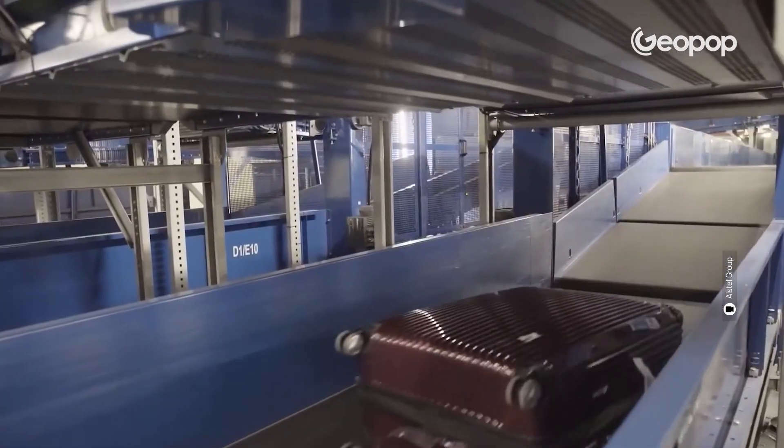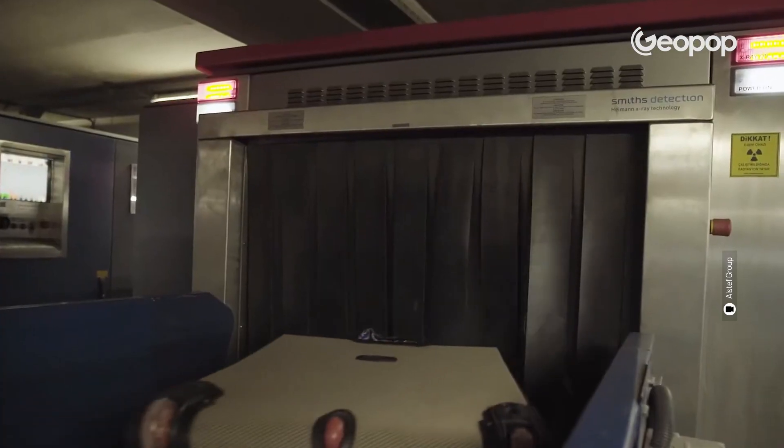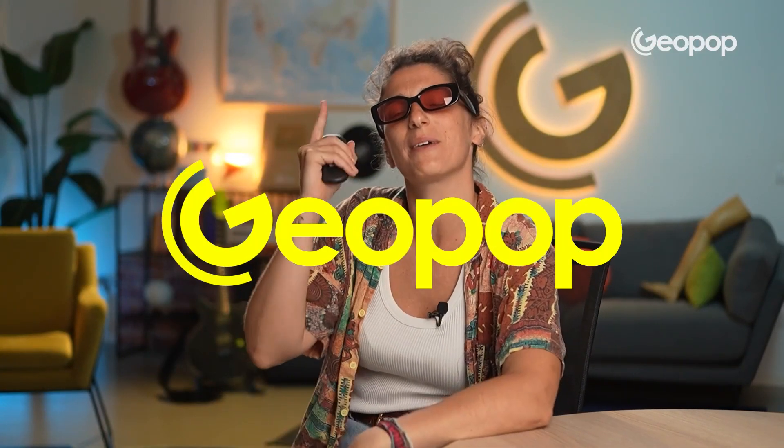Well folks, I hope I've at least partially eased your anxiety about losing your luggage. Keep in mind that the path we've shown you is an approximate one — every airport has a system that is tailored to meet its own specific needs. In particular, the distance that baggage has to travel from the check-in desk to the airplane is what most influences the structure of its baggage handling system. Thank you for making it this far. I'll see you for the next video, always here on Geopop Everyday Science.